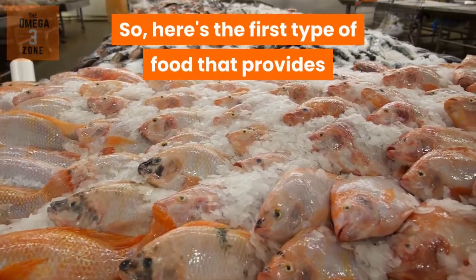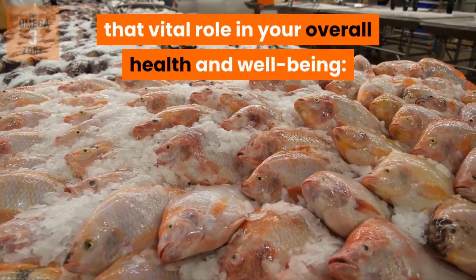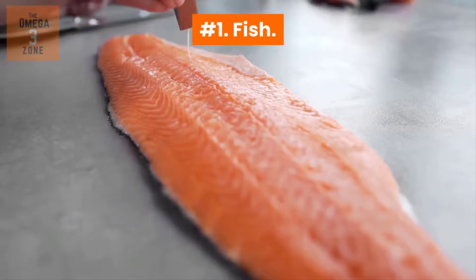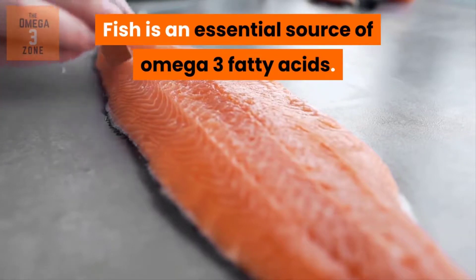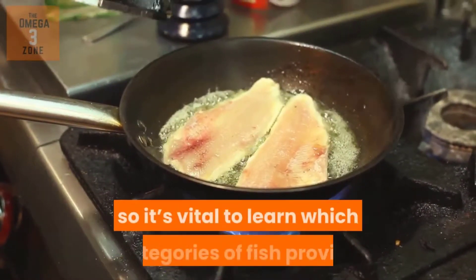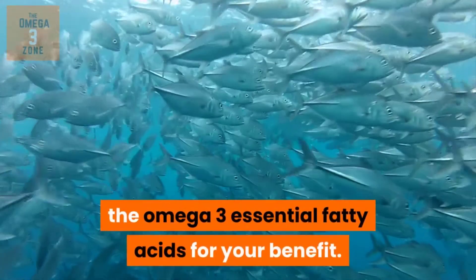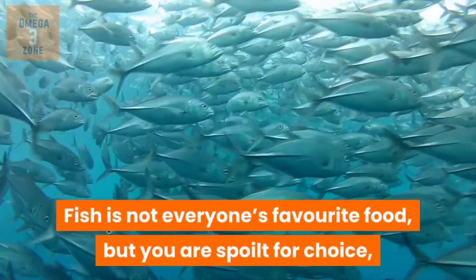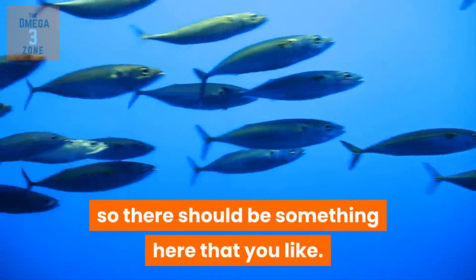Here's the first type of food that provides that vital role in your overall health and well-being. Number 1: Fish. Fish is an essential source of Omega-3 fatty acids. However, not all fish are equal, so it's vital to learn which categories of fish provide the Omega-3 essential fatty acids for your benefit. Fish is not everyone's favourite food, but you are spoilt for choice, so there should be something here that you like.